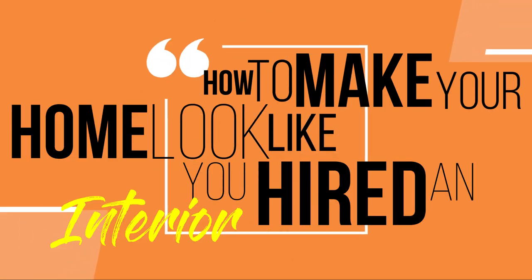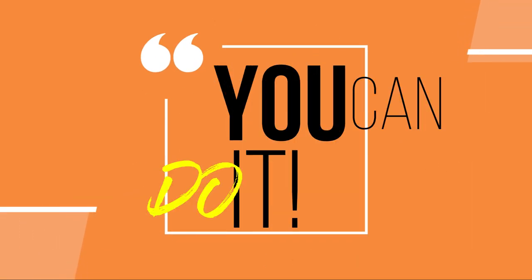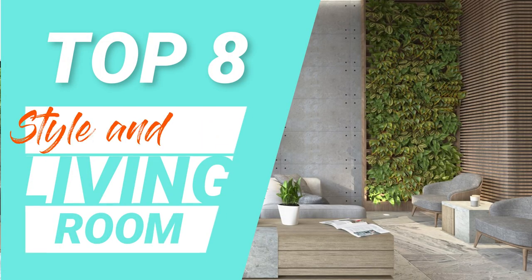How to make your home look like you hired an interior designer? You can do it. Here's how. Top 8 Living Room Style and Ideas for 2022.